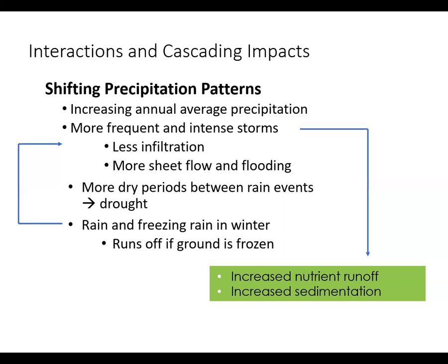Historically, winter snows and soils would slowly thaw in the spring, allowing for groundwater recharge. With rain and freezing rain in winter, this type of infiltration is diminished.